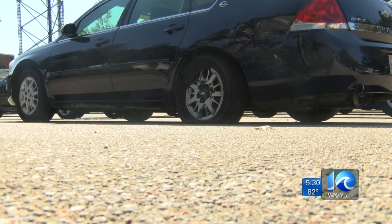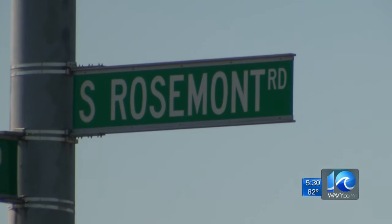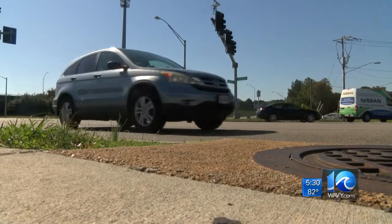After hitting Trooper Cherry, the suspect drove off and was seen getting off of the interstate at Rosemont Road. Officers found the car — a 2015 Silver Nissan — abandoned in a parking lot.